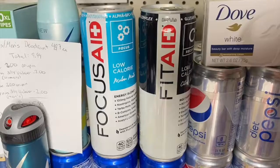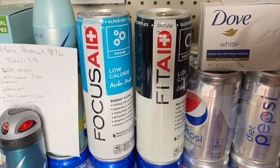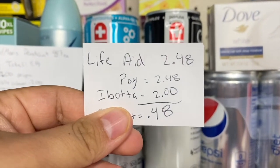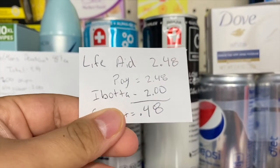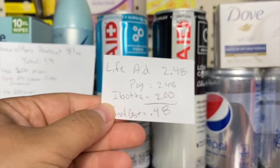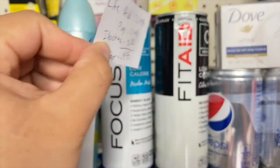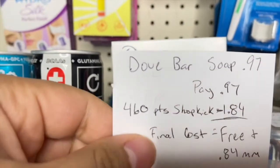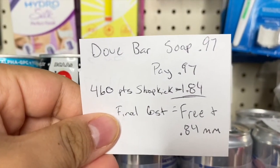The Focus and Fit Aid use the same rebate. These are each $2.92 at my store. You pay that in store and get a $2 rebate back from Ibotta, making these just 44 cents each. For this Dove bar soap, it's 97 cents at my store.